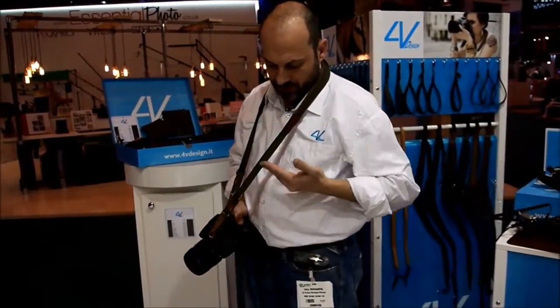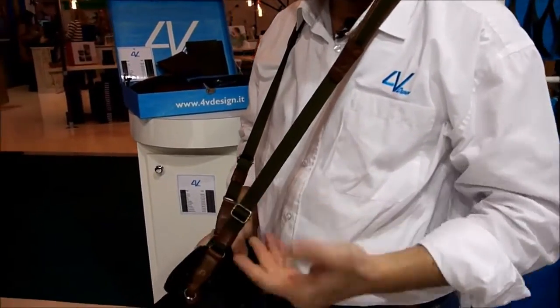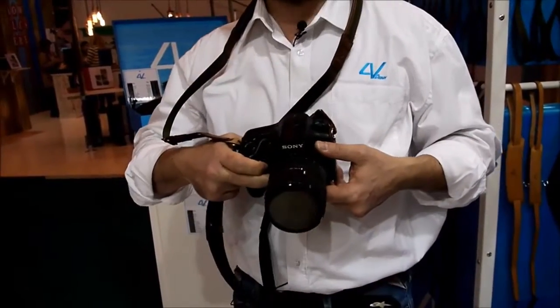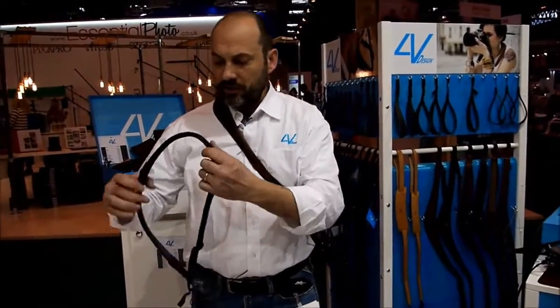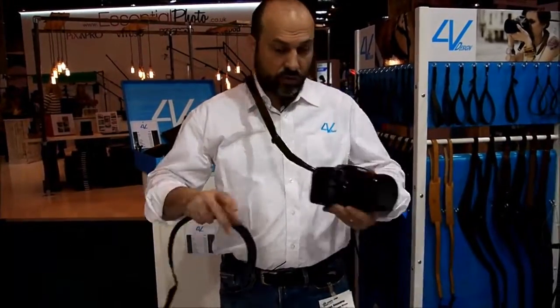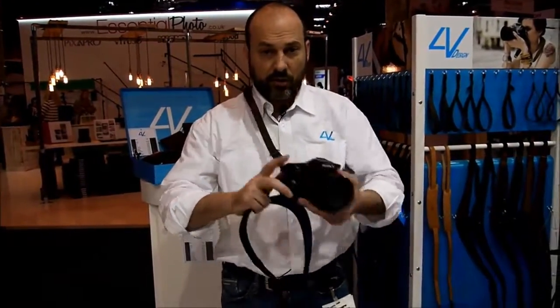It has a very wide length adjustment that allows you to carry it shortened like a regular neck strap or across your chest. Thanks to the pre-curve shape, as you can see here, the strap is designed to rotate very quickly around your body and you can also absolutely use it as a sling strap.